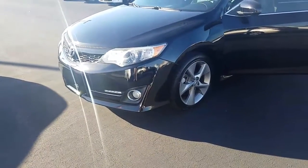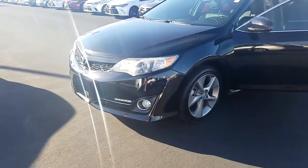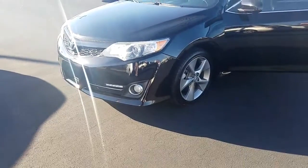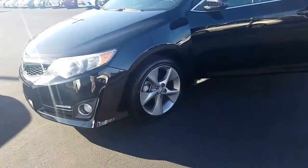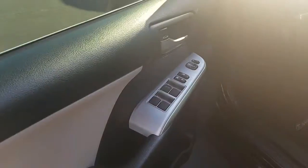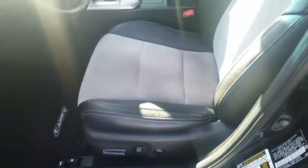2012 Camry SE. It's got your LED daytime running lights at the bottom down there, and it's got the upgraded grille. SE alloy wheels. Going to take you inside — this does have the power windows, power locks, power driver seat.